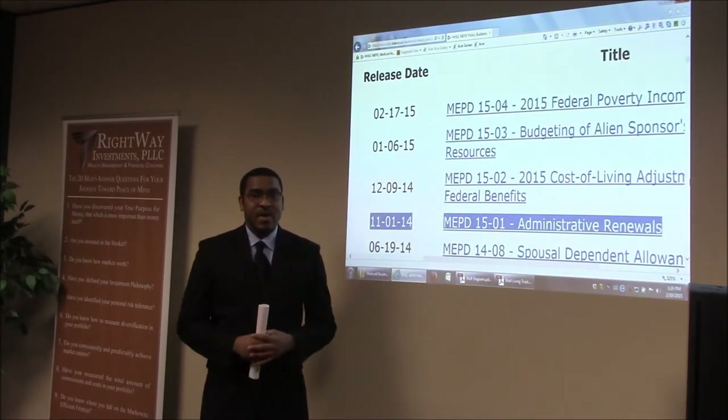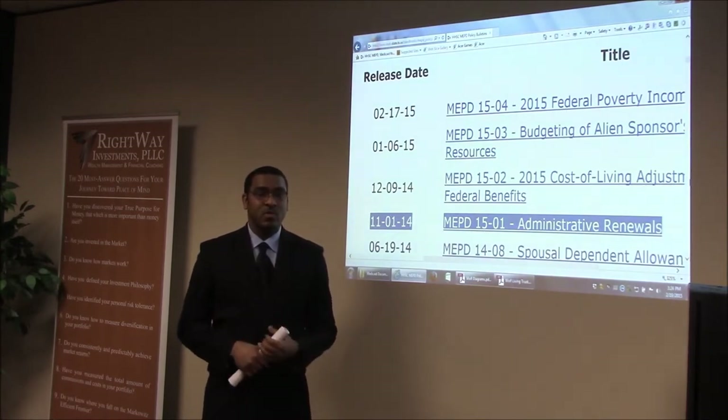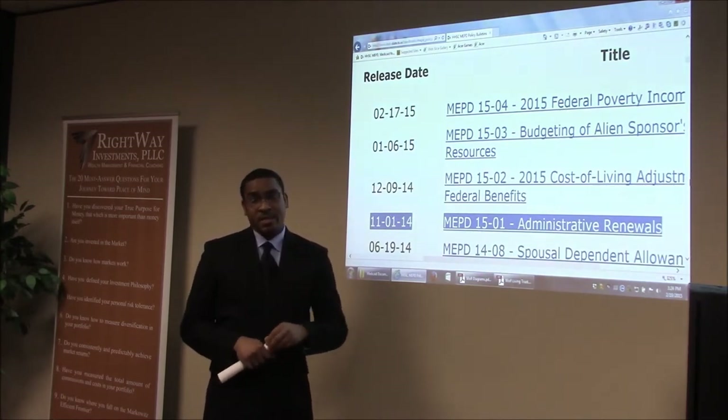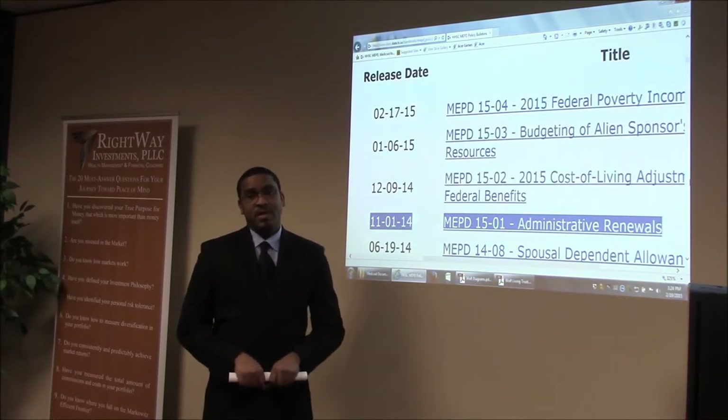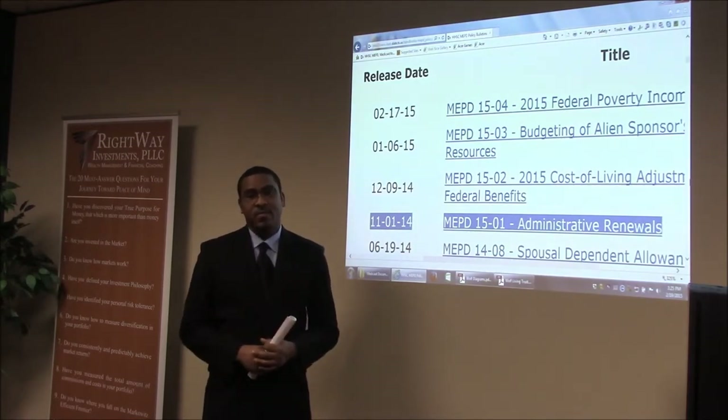If someone transferred from one facility to yours, you need to notify HHSC as soon as possible that they are in your facility — otherwise that review may go to the old facility and the person gets denied for not responding in time.